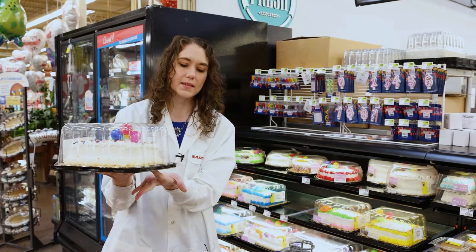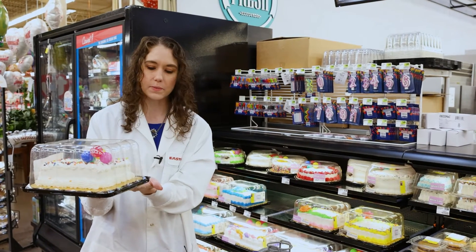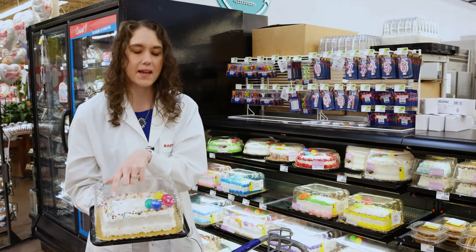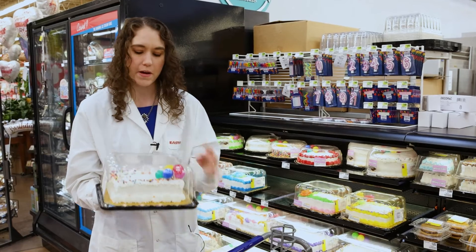There are two different pieces here — we've got the top that's clear and the bottom that's black. The top actually has a number on it, so that's number one again: PET, same as your water bottle.